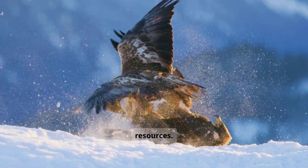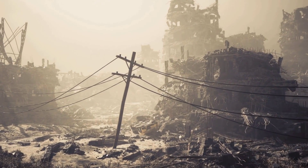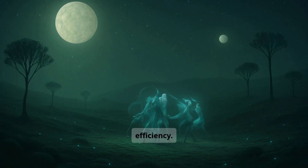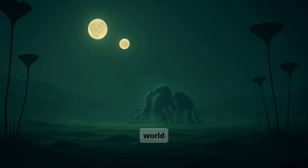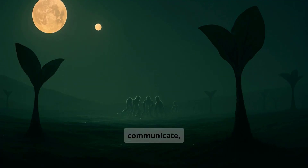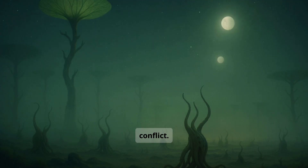On other worlds, species fight for resources, but fighting, chasing, and competing all waste energy. Here, evolution favored the opposite: harmony, rhythm, and efficiency. This is not a world where the strongest survive. Creatures learn to communicate, to share space, and to avoid unnecessary conflict. Most species use light, motion, or touch to interact, not violence.